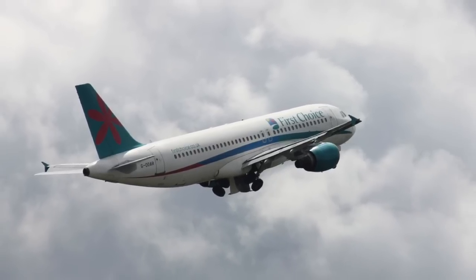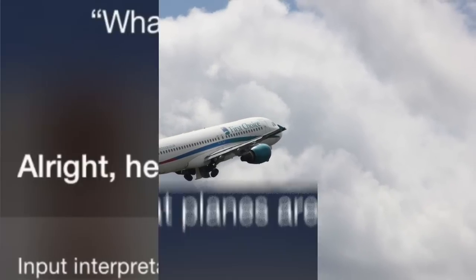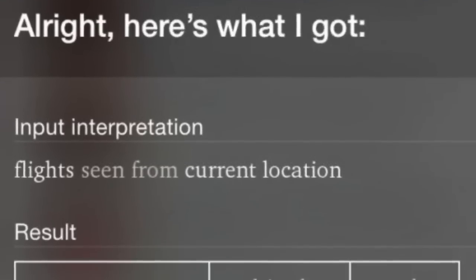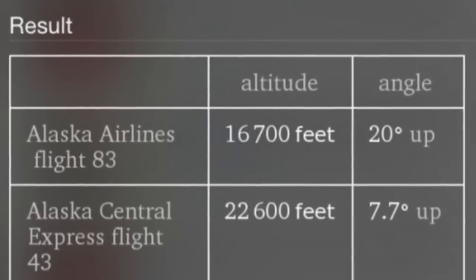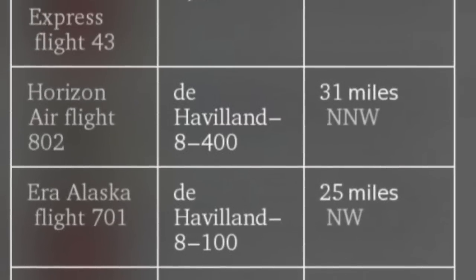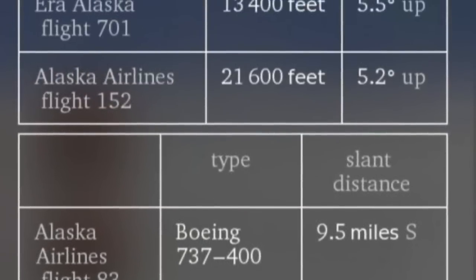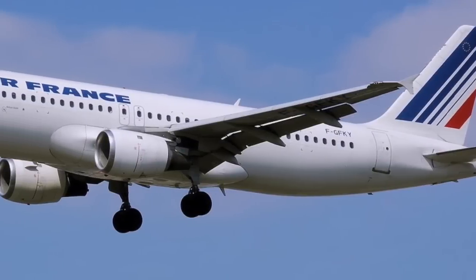Coming in at number 10, we have planes overhead. This one is really cool and interesting — simple, yet most people don't even know it exists. If you look up at the sky right now you'll see at least one plane. Try asking Siri what airplanes are overhead right now, and Siri won't just tell you what flights are overhead — it will also give you details like the altitude and even the angle of the plane.